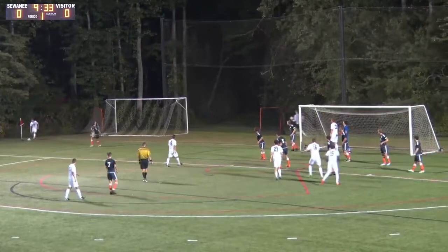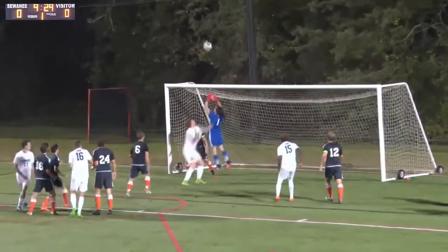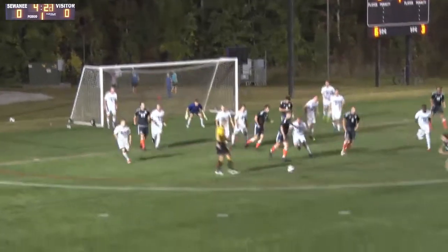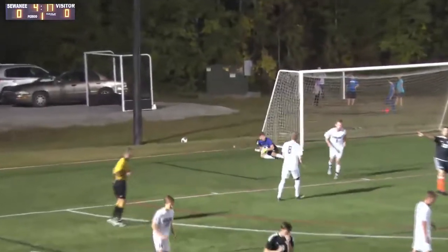Oh, it's brilliant. Where's Hall? And it slashes off the back of the post.